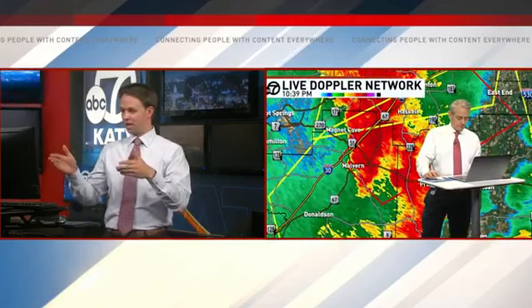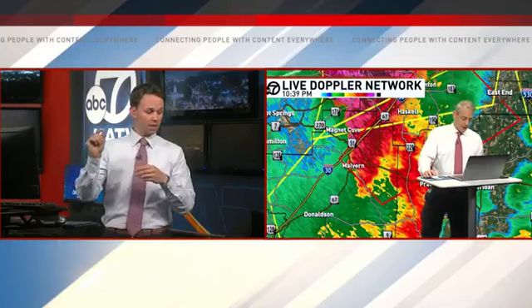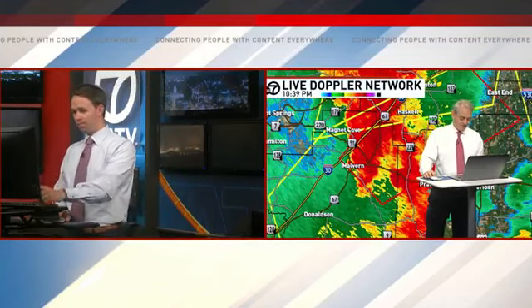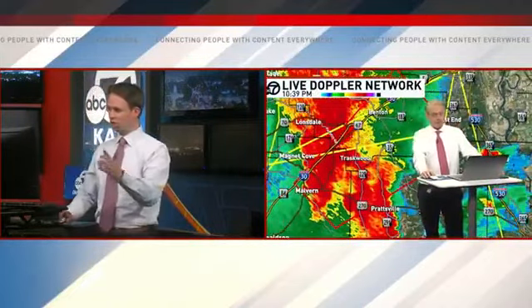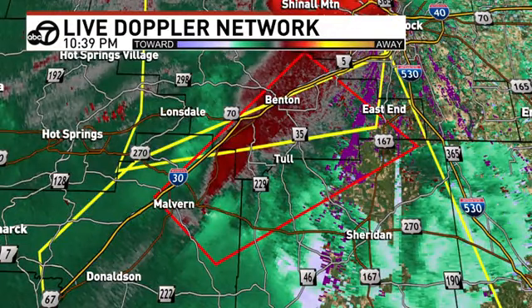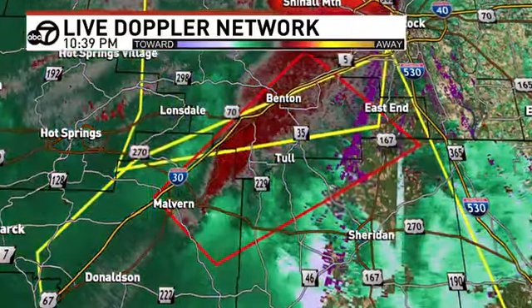Just letting everybody know we're on the air for you, Benton and Bryant. Scott Hollinger reports nothing but heavy rain and deadly lightning in Grant County. The tornado warning is in effect again. Let's go back and look at the debris detector — look at the debris still showing up on radar east of Malvern. Traskwood, take tornado precautions right now. Once you go to the interior of your home or business, put as many walls between you and the outside.